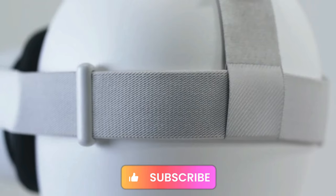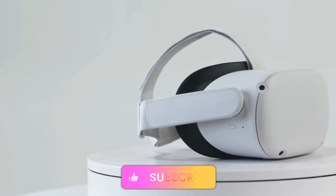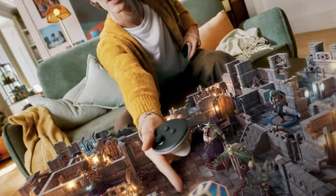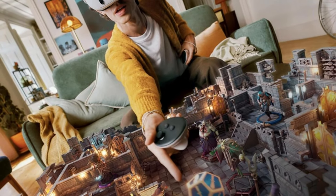Make sure to hit that like button, subscribe for more VR goodness, and let us know in the comments which meta headset has stolen your heart. Until next time, happy VR gaming!